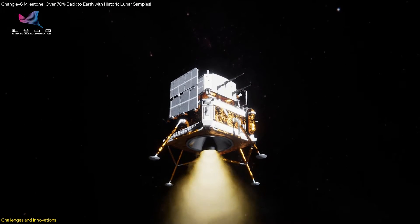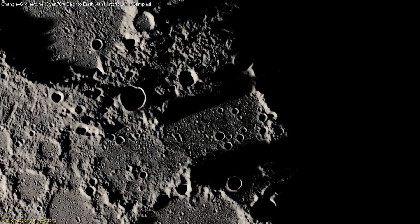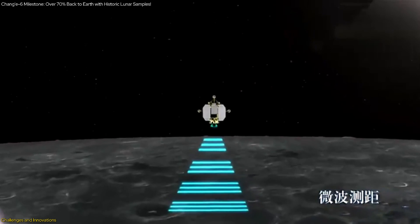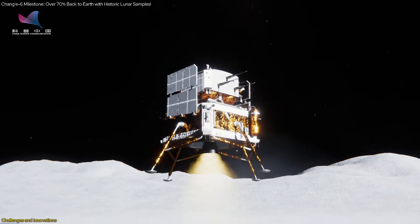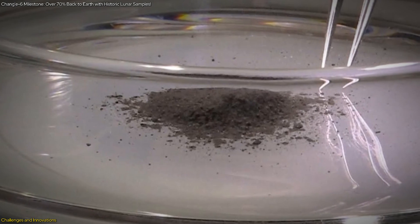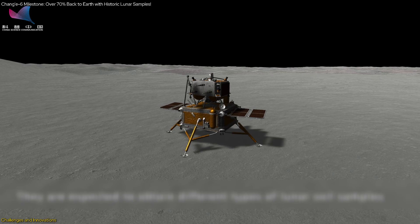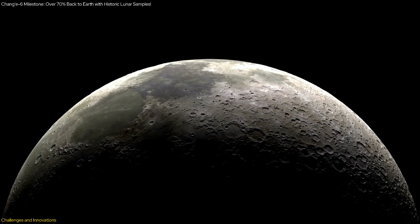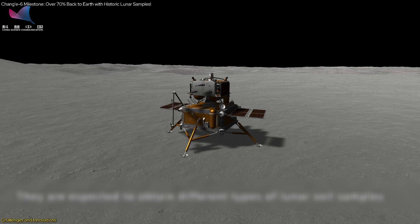Navigating and landing on the Moon's far side presented another significant challenge. The region's rugged terrain, filled with craters and highlands, made it difficult for a spacecraft to land safely. Advanced autonomous navigation systems and sophisticated imaging technologies were developed to guide Chang'e 6 to its landing site, allowing it to identify suitable landing areas and avoid obstacles. The lunar lander was also equipped with advanced robotic arms capable of drilling and scooping soil, designed to operate in the harsh lunar environment where temperatures vary dramatically.